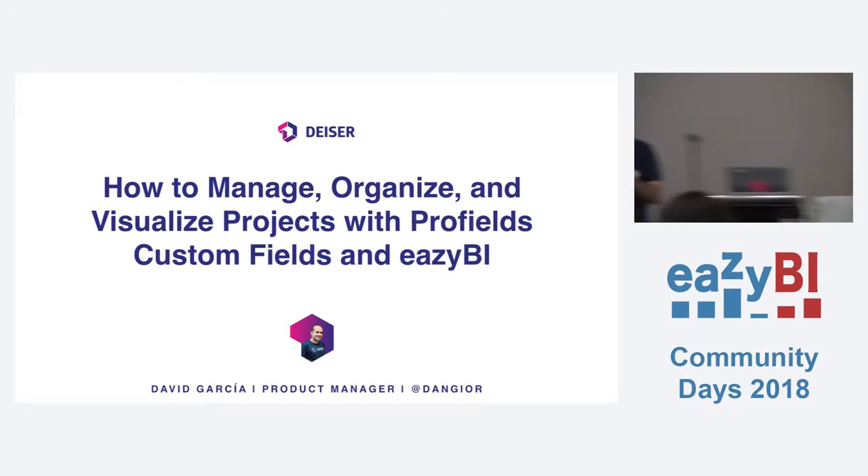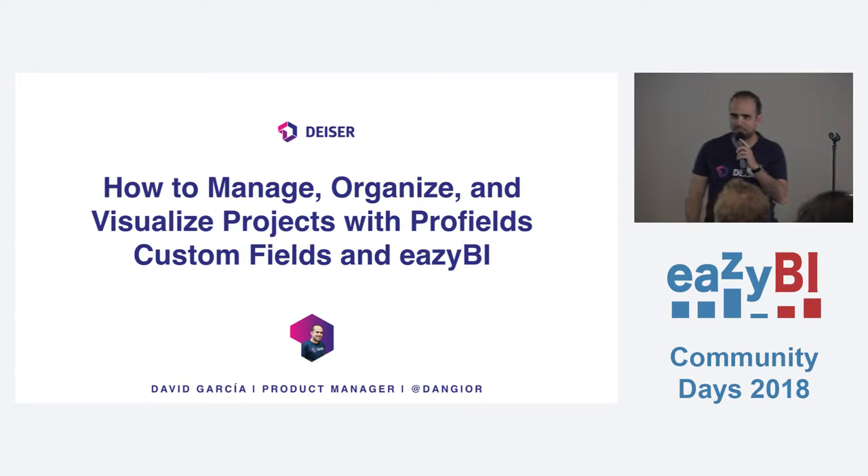Hello everyone. My name is David. I am a product manager. We are the Spanish Platinum partner from Atlassian and a marketplace vendor. It's our first time here in this beautiful country. This event — we are super excited to be here. Thank you very much to the organization. It's great, guys.